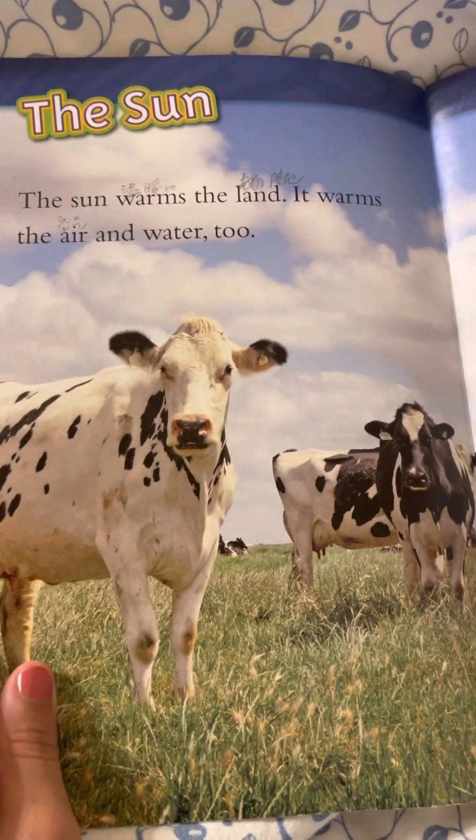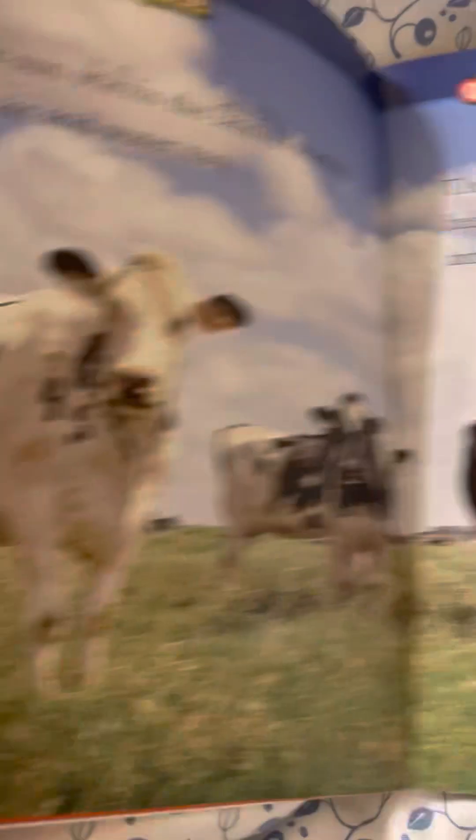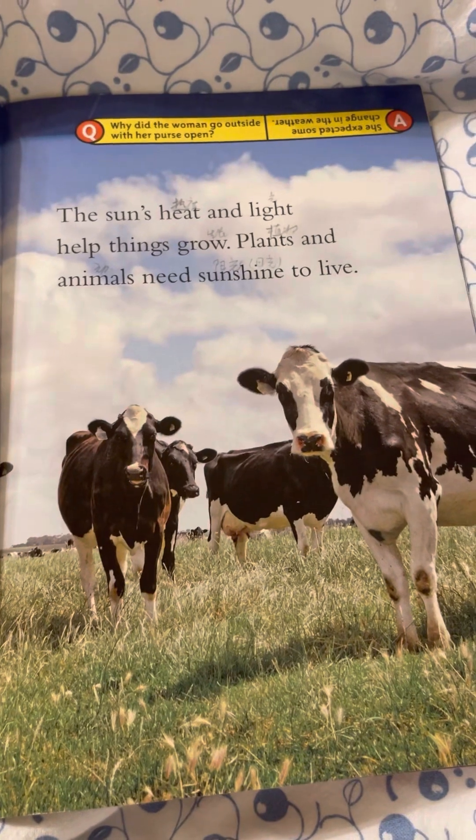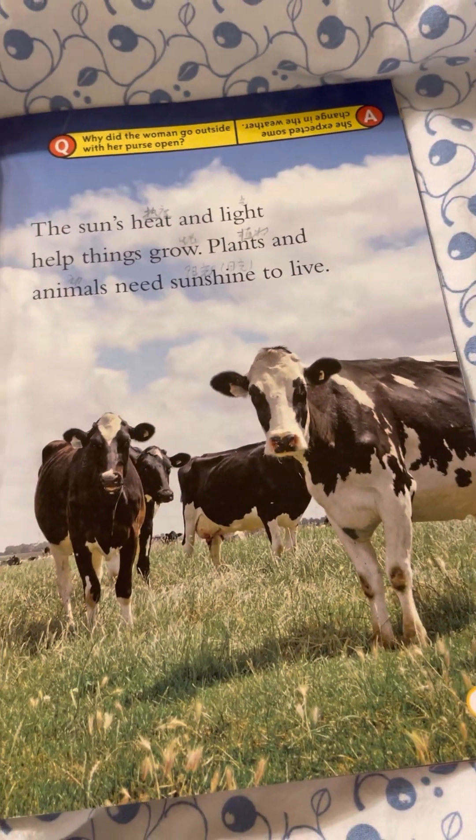The Sun. The sun warms the land. It warms the air and water too. The sun's heat and light helps things grow. Plants and animals need sunshine to live.